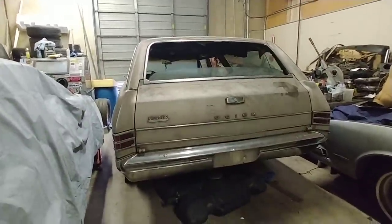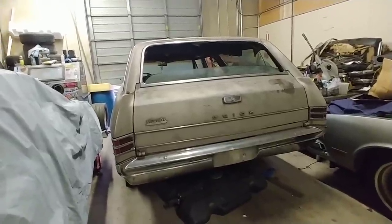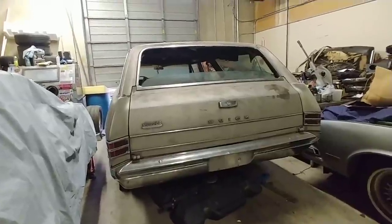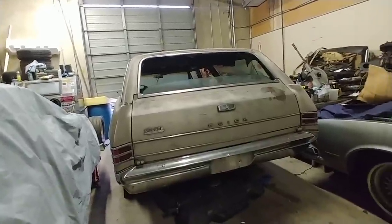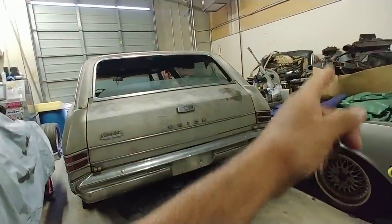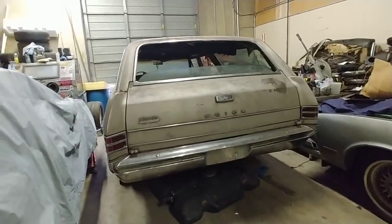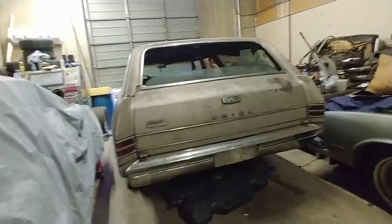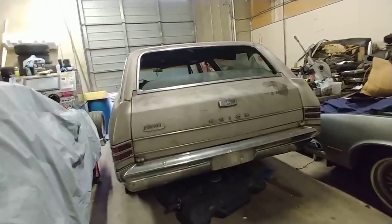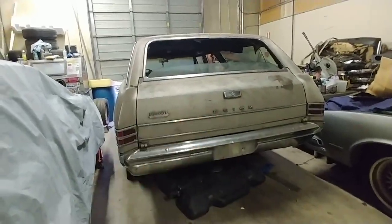Here's a quick backstory on the car. Several years ago I was looking for a shop vehicle. I do factory air conditioning and heating restoration for classic cars. I go to swap meets and car shows, set up like a vendor and showcase my work. I wanted a classic vehicle with everything all done and working, so people know you really do know what you're doing.